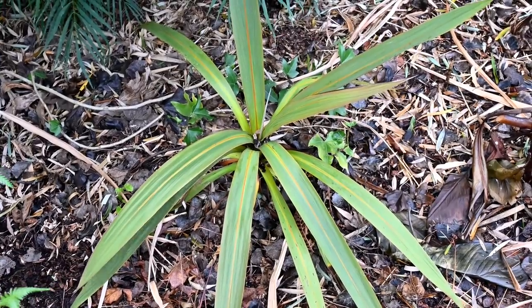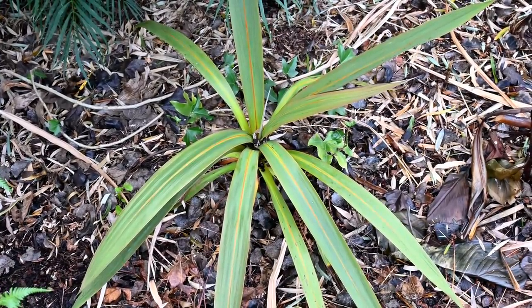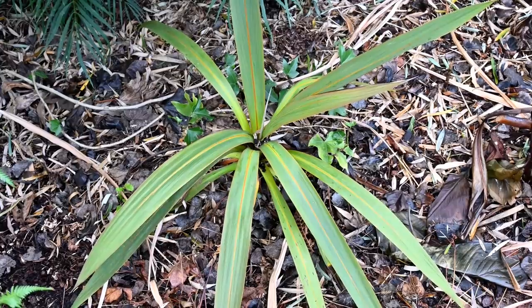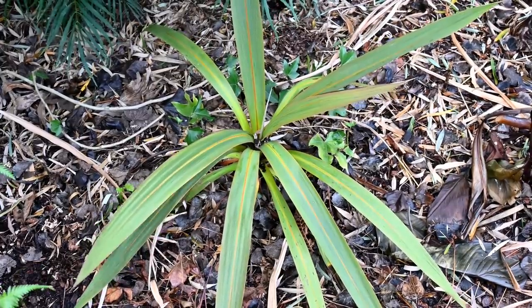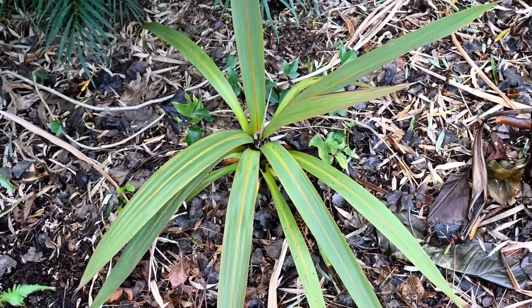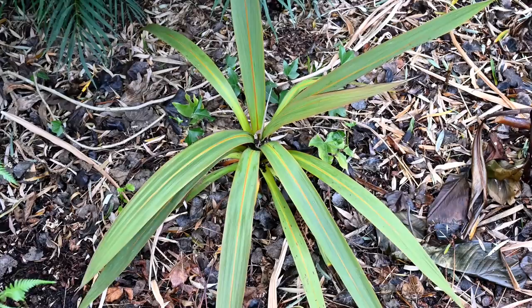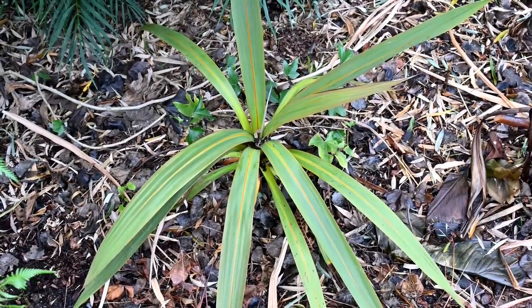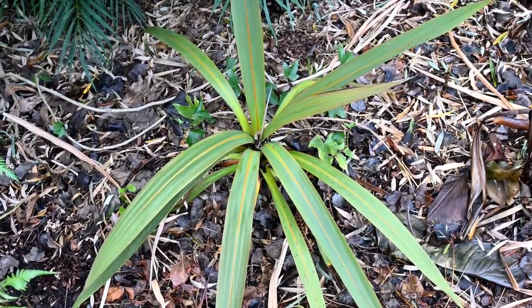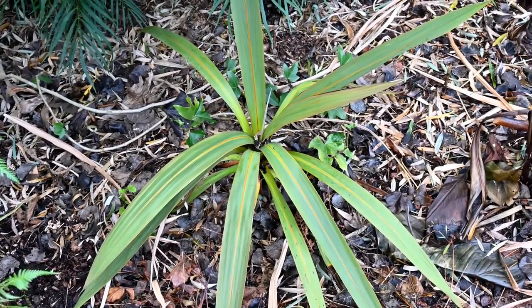This is my Cordyline indivisa, which probably won't last too much longer — not because of the cold, but because it's a really tricky plant to keep happy. This one has started to rock and hasn't really got good root attachment to the ground, so it may not survive. We'll see how it gets on. But if it were in a happy spot, it should see down to minus 10 without too much of an issue, like Cordyline australis.